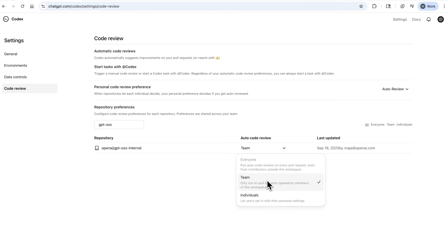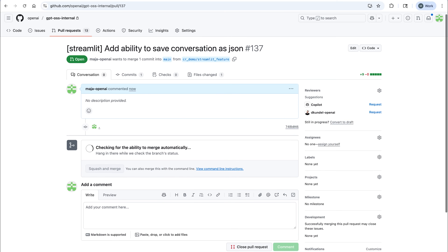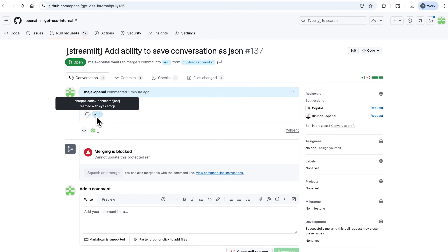Going forward, any PR submitted to that repo will be automatically reviewed by Codex. For example, I quickly coded up a simple extension, created a pull request, and it's marked as ready for review. The code review agent will pick it up and start reviewing it. In the meantime, there's a little emoji with the eyes over here.